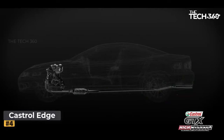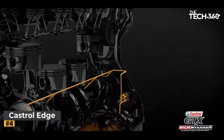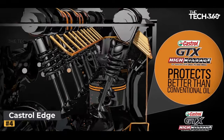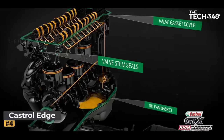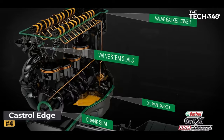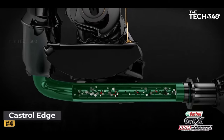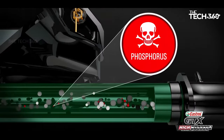Number four: Castrol Edge High Mileage Oil. As vehicles accumulate miles over time, their engines demand special care to maintain peak performance and longevity. Castrol Edge High Mileage Oil, fortified with innovative Titanium Strong Technology, has been specifically engineered to cater to the needs of engines with over 75,000 miles. At the core of this oil lies the revolutionary Titanium Strong Technology, which combines extra fluid titanium with essential additives, significantly enhancing the oil film's strength.